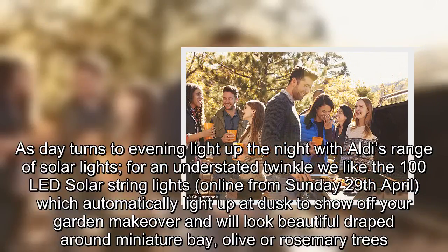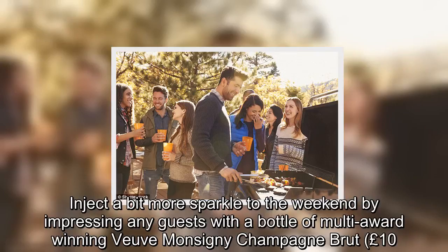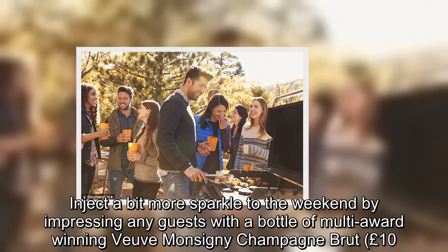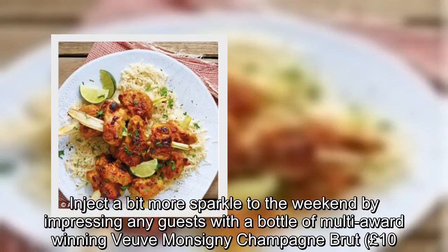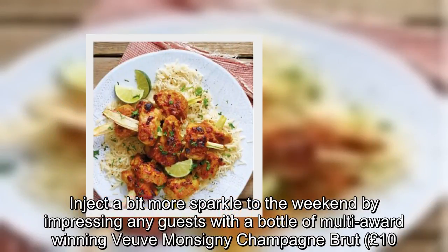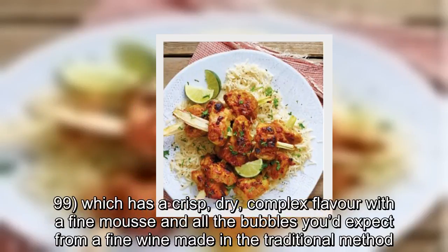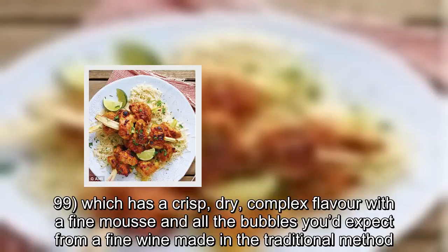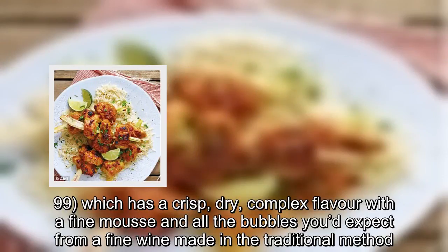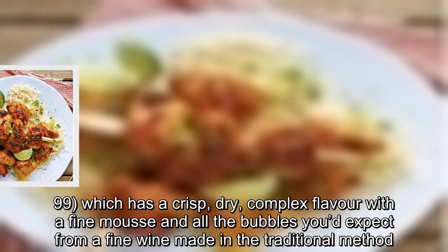Inject a bit more sparkle to the weekend by impressing any guests with a bottle of multi-award-winning Veuve Monsigné Champagne Brut at £10.99, which has a crisp, dry, complex flavour with a fine mousse and all the bubbles you'd expect from a fine wine made in the traditional method.